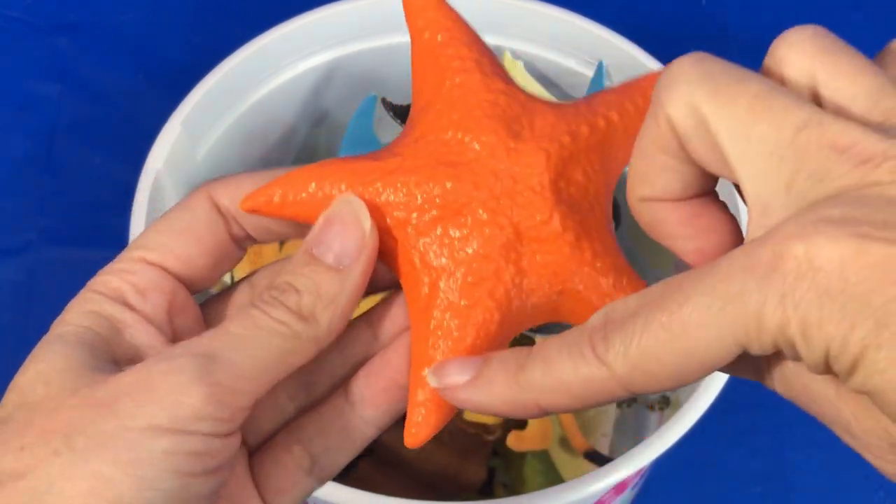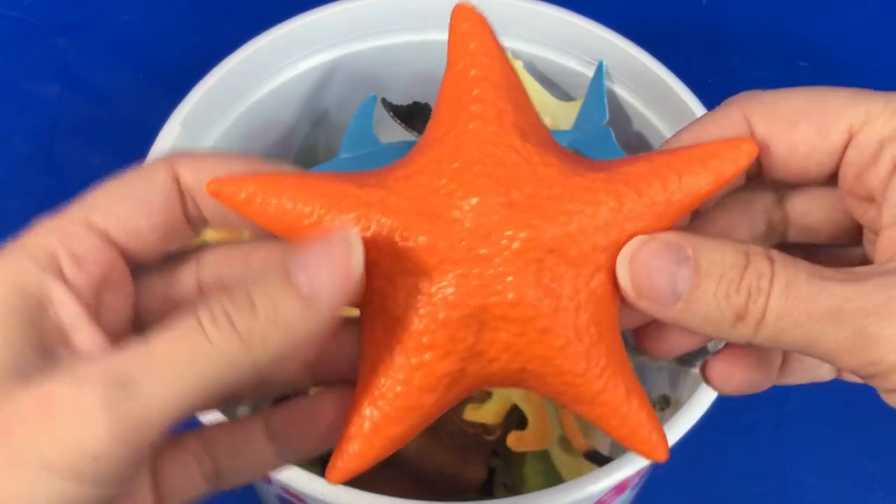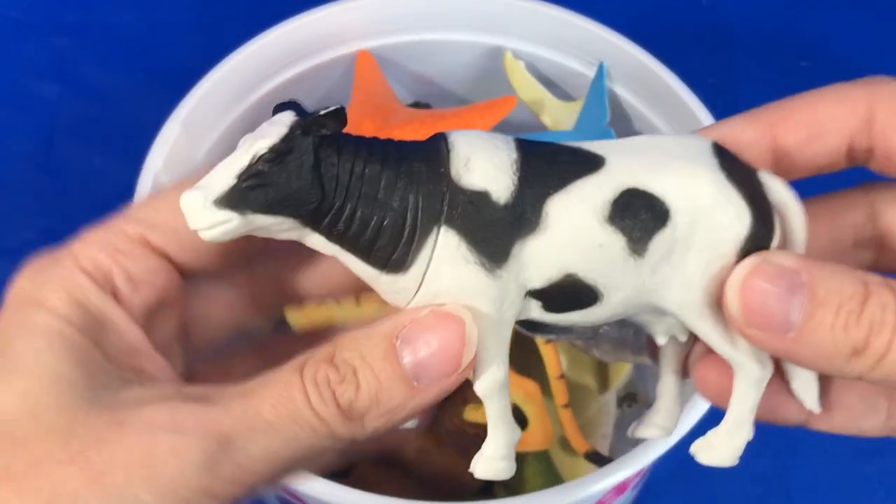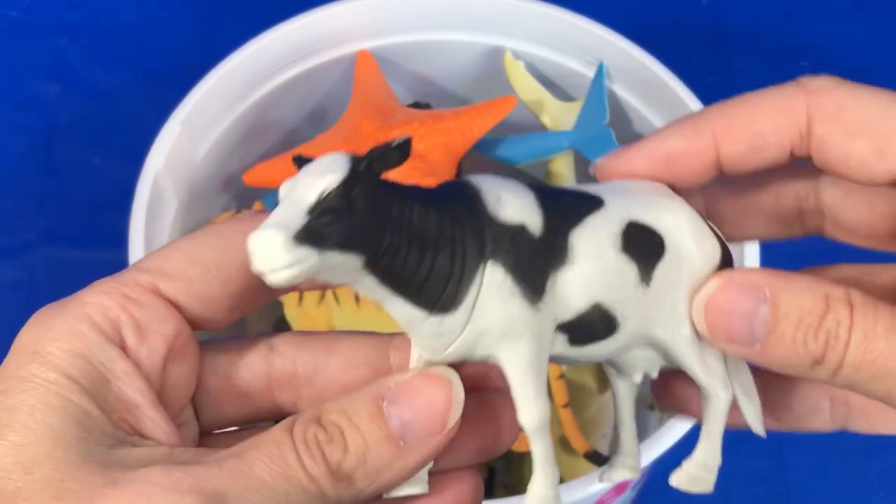two, three, four, five. Here's a black and white cow.